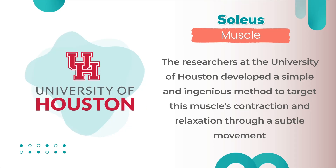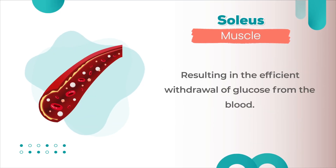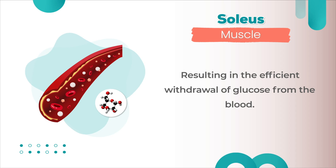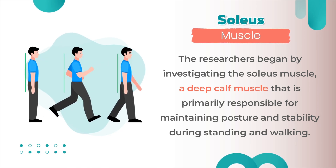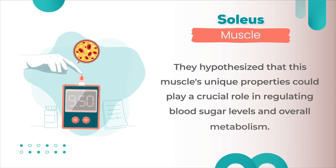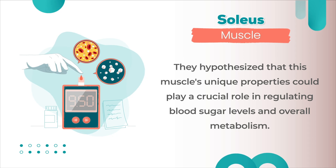The researchers found that by causing this muscle to contract and relax for extended periods without causing fatigue, it could efficiently draw glucose from the blood, resulting in decreased blood glucose levels. The researchers at the University of Houston developed a simple and ingenious method to target this muscle's contraction and relaxation through a subtle movement, resulting in the efficient withdrawal of glucose from the blood.